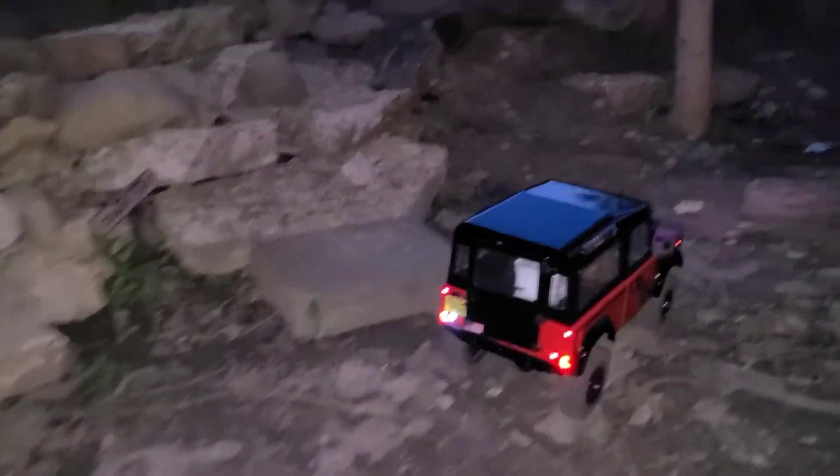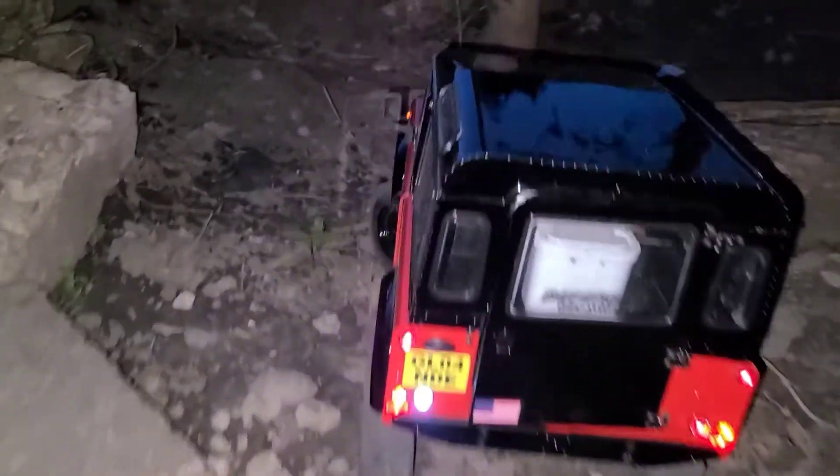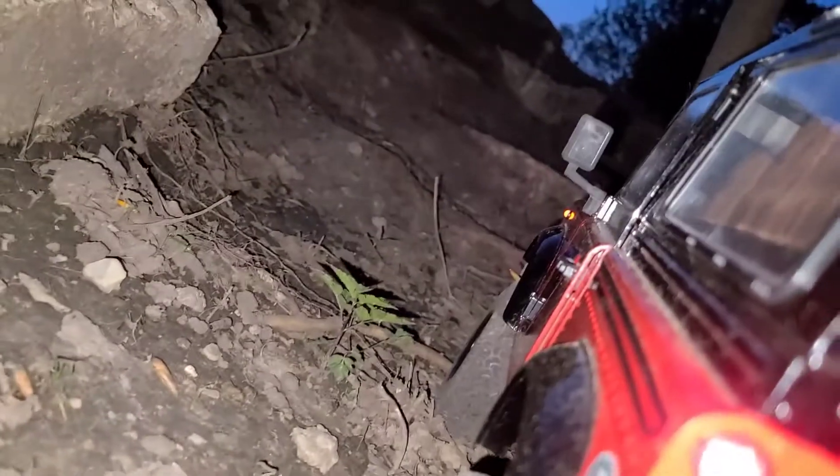Your back door is open, let me go shut it.